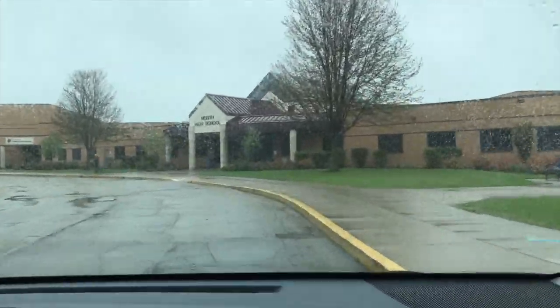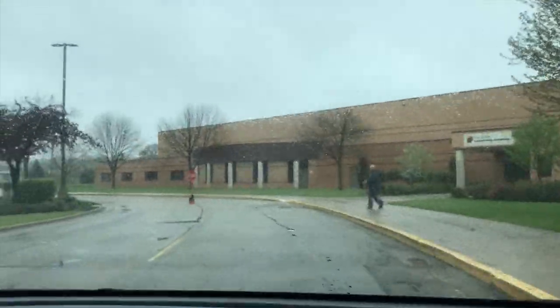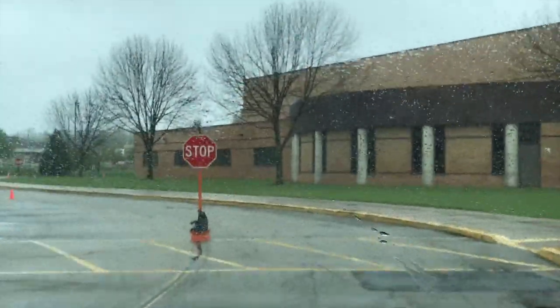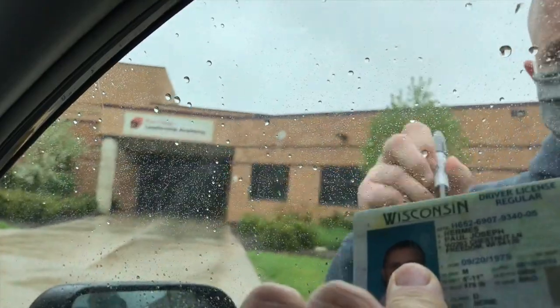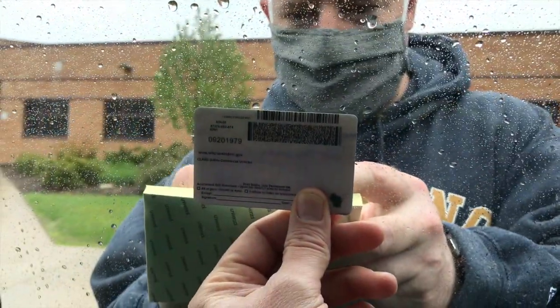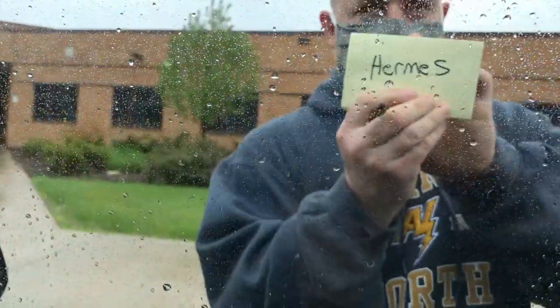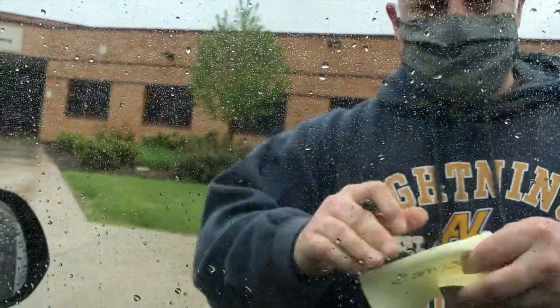We're asking that all cars pull up single file to a check-in point outside the FCLA entrance in the front of school. At our check-in, please remain in your car. You'll be asked to show a valid ID, like a school ID or driver's license, and you'll be asked what homeroom you or your child is in. Once verified, your name will be posted on your car's window and you will proceed to the next station.